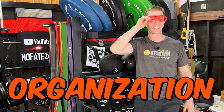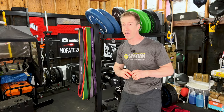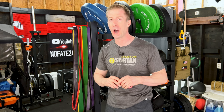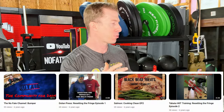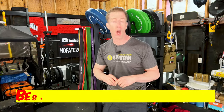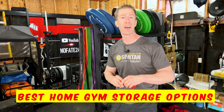Home gym storage and organization isn't sexy, and I'll tell you straight away it's never going to be trending on TikTok. In fact, most home gym influencers aren't going to touch it with a 10-foot pole because they know it's not going to get any views. Well, I'm not here for views, which is pretty evident from most of the videos I shoot. Today I'm going to be going over the best home gym storage options of 2024, and I guarantee there's some of these you've never even heard of.